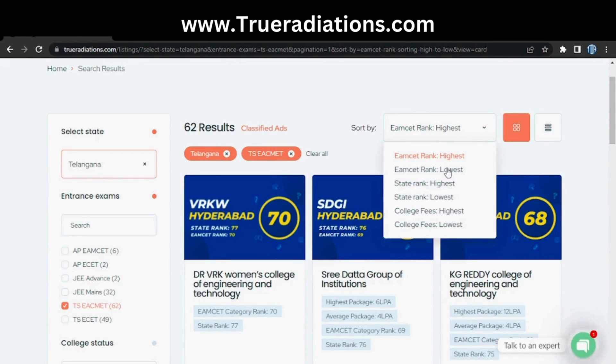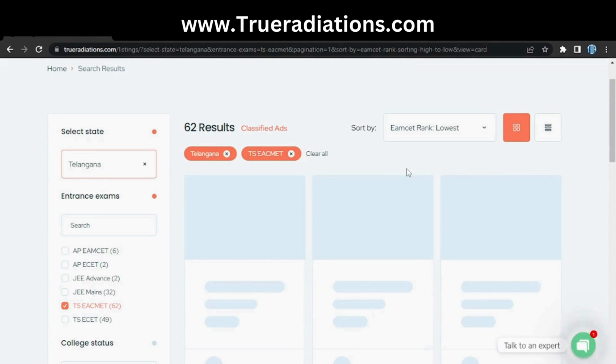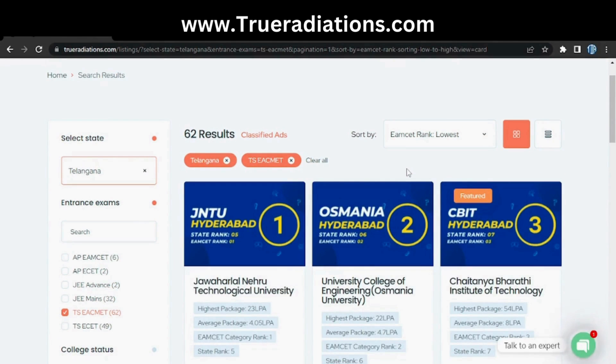The state rank shows all colleges like IITs, NITs, private universities etc. — for example, number one in state rank is IIT Hyderabad. But in MSET rank, we only have MSET colleges, so at number one we have JNTU. Select sort by MSET rank lowest and here we get the top 30 MSET engineering colleges of Telangana.